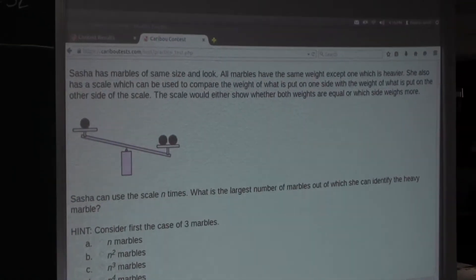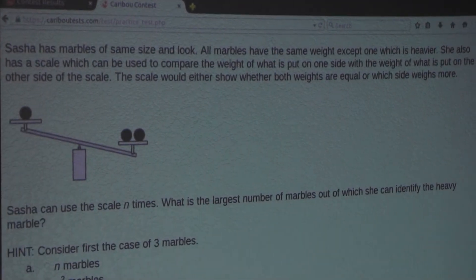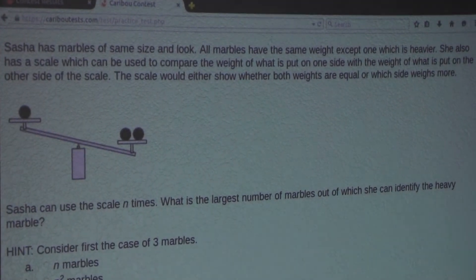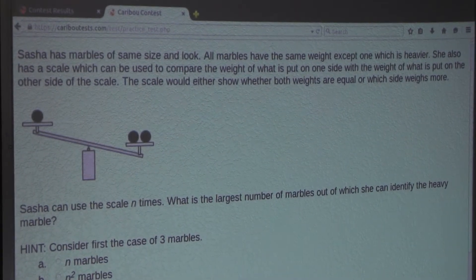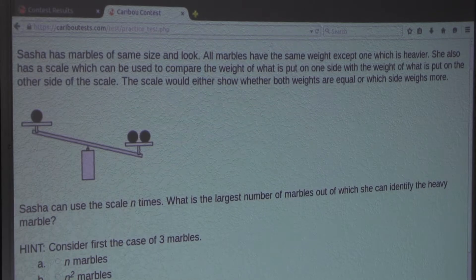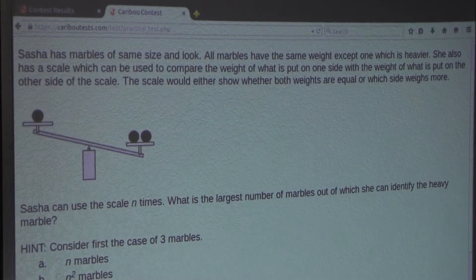Alright, so the question is: Sasha has marbles of the same size and look. All marbles have the same weight, except one, which is heavier. She also has a scale, which can be used to compare the weight of what is put on one side with the weight of what is put on the other side of the scale. The scale would either show whether both weights are equal, or which side weighs more. Sasha can use the scale n times. What is the largest number of marbles out of which you can identify the heavy marble?